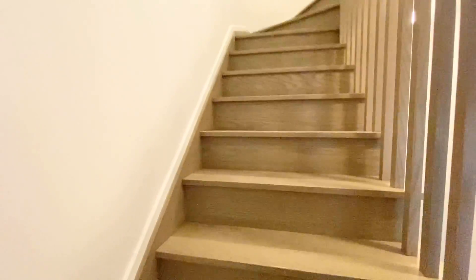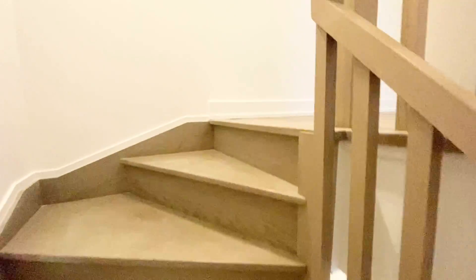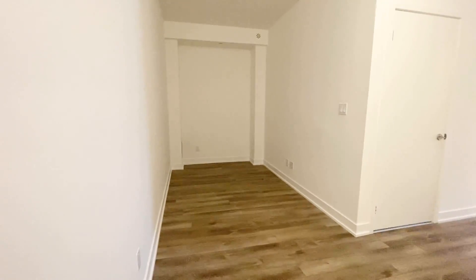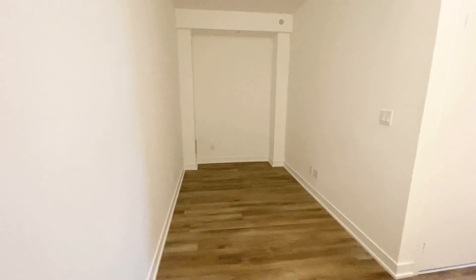I'm going to show you the upstairs. We have a den up here that you can use as a bathroom, family room, or office.